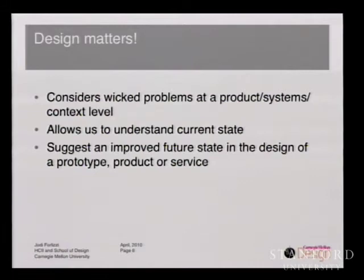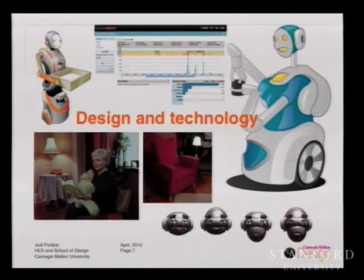From these examples, we can see that design matters beyond product function. It matters because we can consider wicked problems at a systemic, holistic level, and it allows us to understand the current state and suggest an improved future state in the design of a product or prototype. Additionally, we can study how these things situate in people's lives socially and culturally. Design also matters in the application of technology, because it suggests we have to develop technology with human needs in mind and ethically consider what we're building. This is one of the ways design plays a role in HCI.